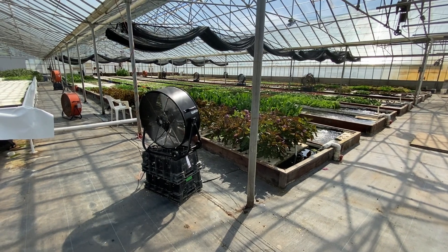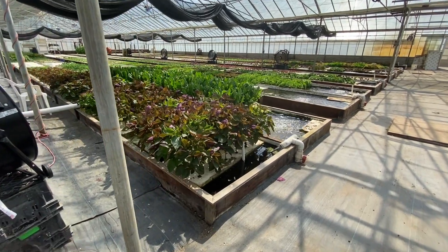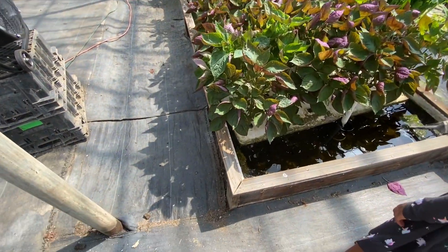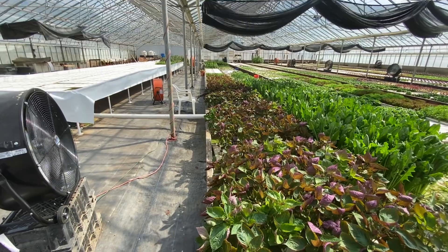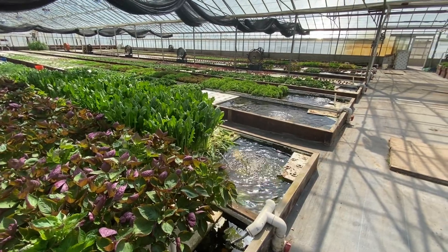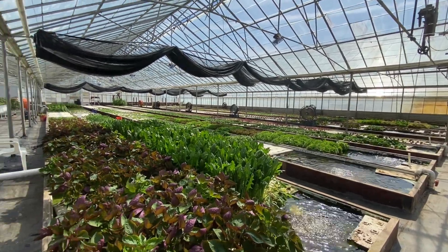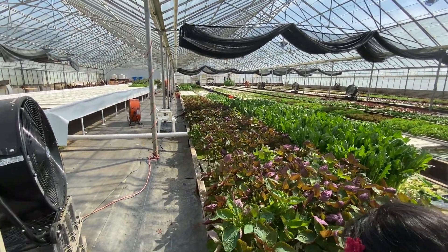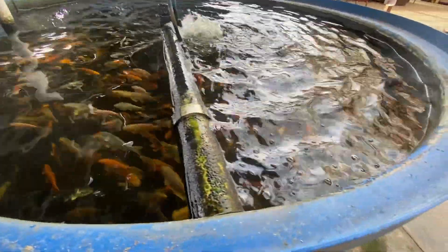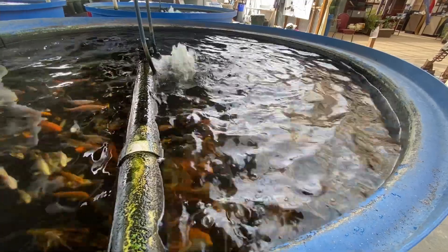Aquaponics has a good advantage over hydroponics. Aquaponics uses only one-tenth of the water compared to traditional methods. So aquaponics is very water efficient. That's why aquaponics works even where there is not fertile soil, since soil fertility is not required.